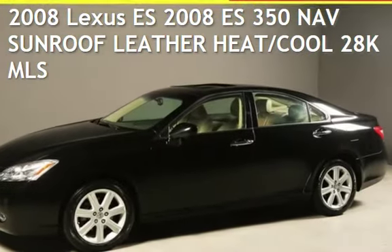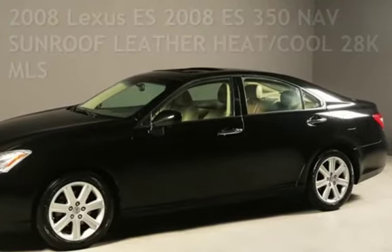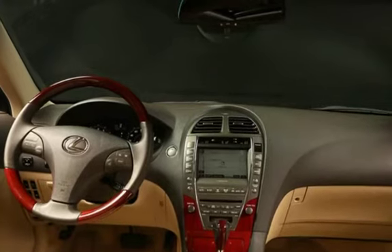Presenting a pre-owned 2008 Lexus ES. This four-door sedan has a six-cylinder, 3.5-liter V6 engine, with front-wheel drive and an automatic transmission.